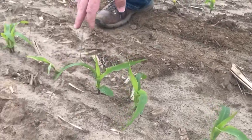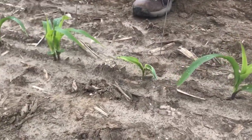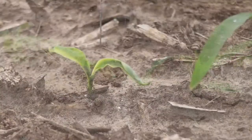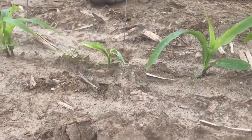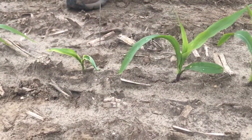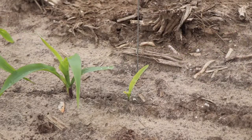Coming down to the second plant here, this is what I would call an abnormal emerger. It may tend to be delayed some. As you can see, it was probably wrapped underground due to cold weather this spring — it had a little wrap-up underground — but it still emerged and it's probably going to be able to catch up with the plants around it.